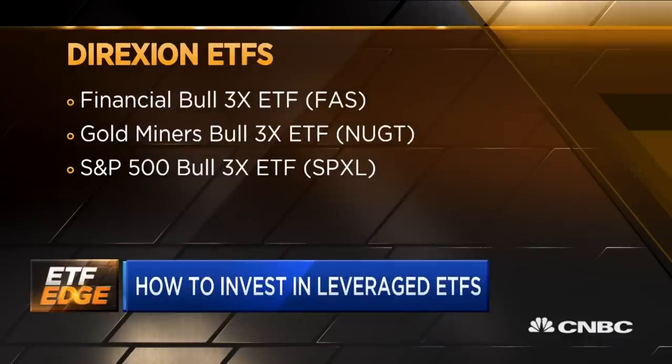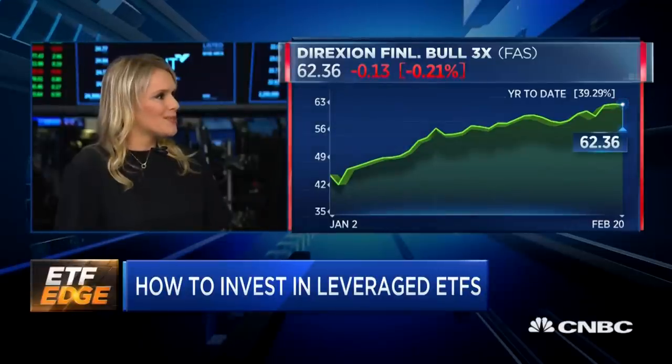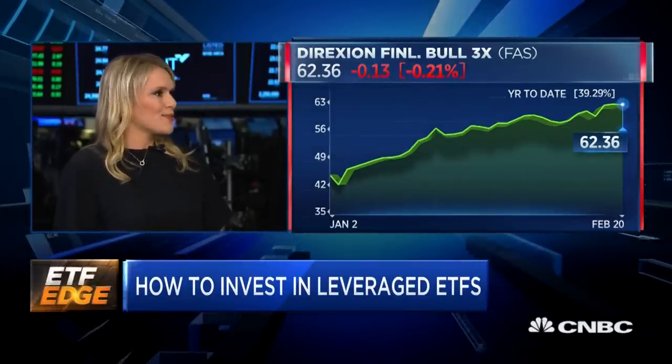There are a couple of important points that delineate these products from other ETFs. They're daily rebalanced products, so they're meant to be at least actively monitored on a daily basis and used in short-term trading periods. The bull funds are essentially structured with swaps — 250 to 280 percent total return swap exposure, and the rest is a basket of stocks that tracks the underlying index. The bear funds are 300 percent swap.